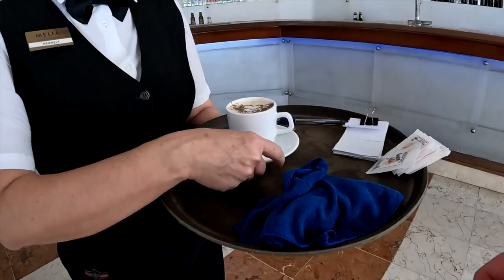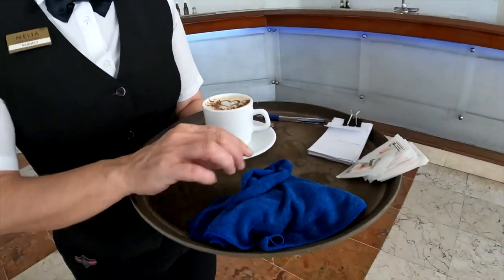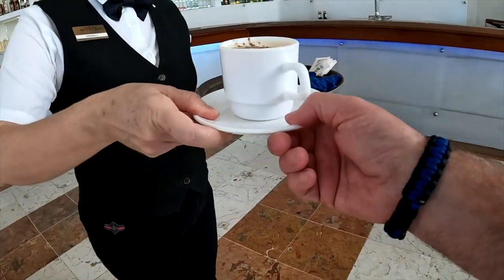But first we got to grab a cappuccino. They make great cappuccinos here. No sugar, por favor. No sugar. Gracias. Enjoy. Mucho gracias.